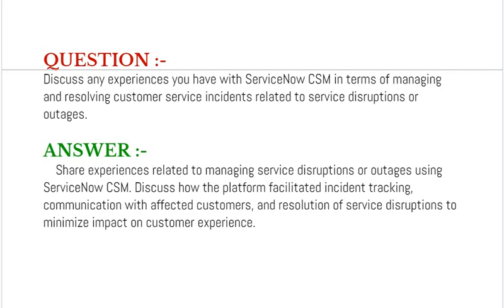Your answer should be to share experiences related to managing service disruptions or outages using ServiceNow CSM. Discuss how the platform facilitates incident tracking, communication with affected customers, and resolution of service disruptions to minimize impact on customer experience.